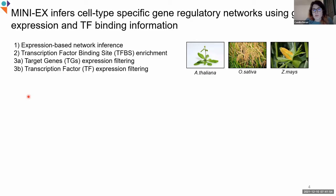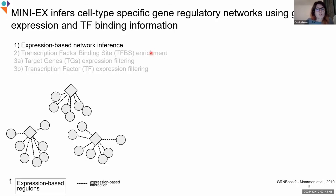MINI-X currently supports three model species: Arabidopsis, rice, and maize, and infers cell type-specific networks in three subsequent steps. During the first step, GRN-Boost2 is used to infer the expression-based networks. However, as you might know, expression-based networks are known to carry many false positives because putative target genes are co-expressed with their transcription factors.